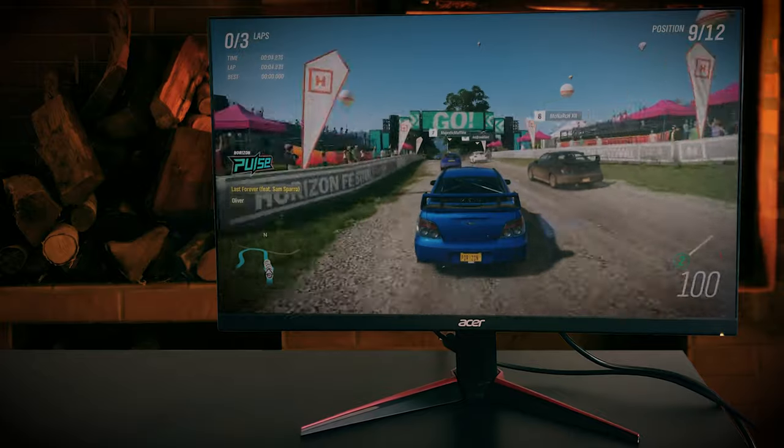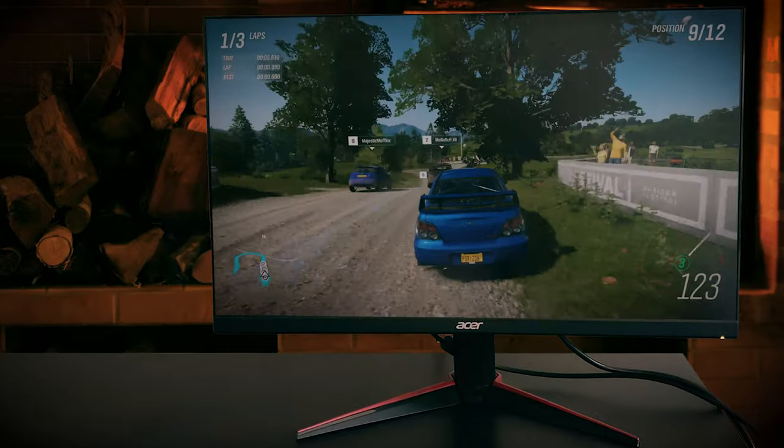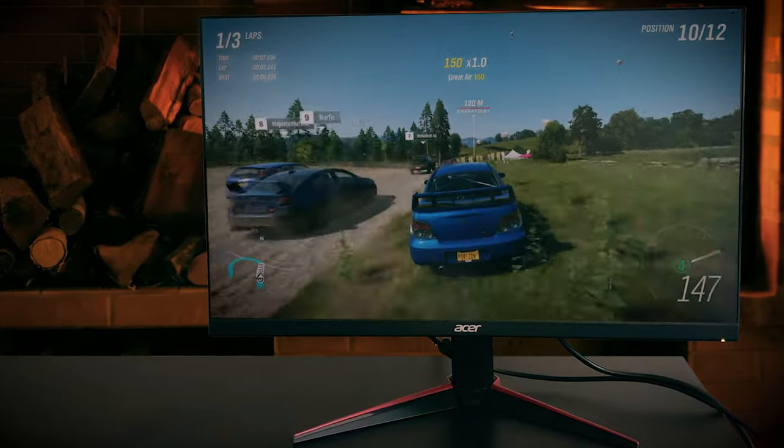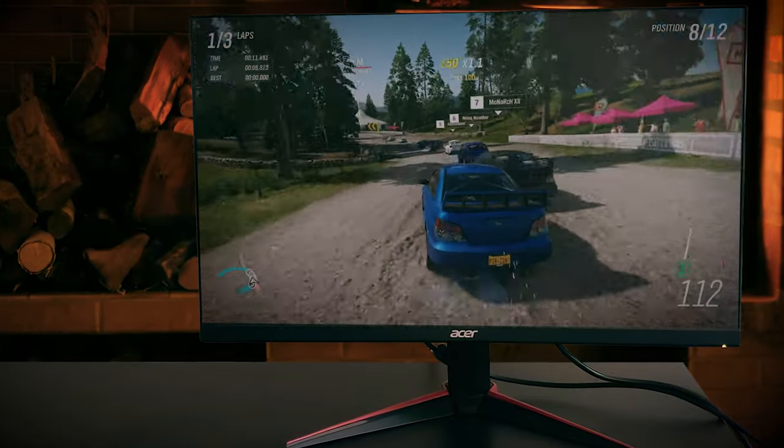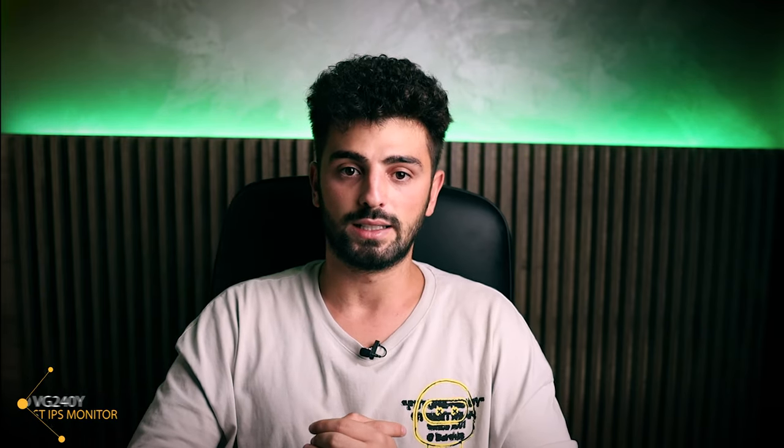The Acer VG240Y is capable of great color rendering, starting with 98% of the sRGB gamut, which is vibrant enough for games and daily use. The Acer VG240Y provides excellent value if you want reasonable image quality and responsiveness from a reasonably priced gaming monitor. Definitely one of the best IPS monitors for gaming.